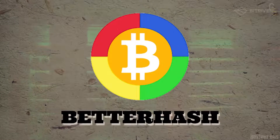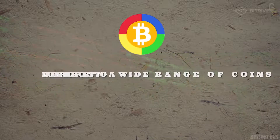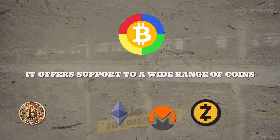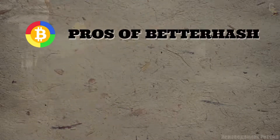The first alternative is Betahash. Betahash is another mining software similar to NiceHash. It offers support for a wide range of coins such as Bitcoin, Ethereum, Zcash, Monero, Dash, Ethereum Classic, and so on.